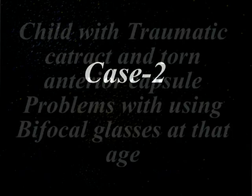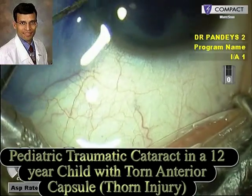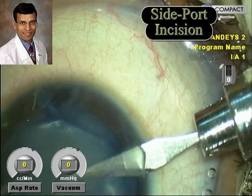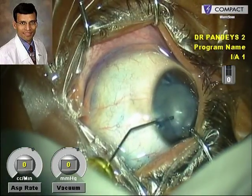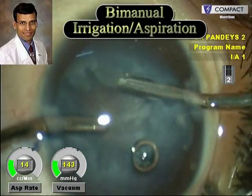This is the second case, which is also a traumatic cataract with a torn anterior capsule. In children, there are problems with using bifocal glasses at that age, so we intend to implant a multifocal IOL. This is a 12-year-old child. The side port incisions and main incision are made. The capsule has been stained. There is a rent right through the center of the anterior capsule, so we do not need to make a capsulorhexis.